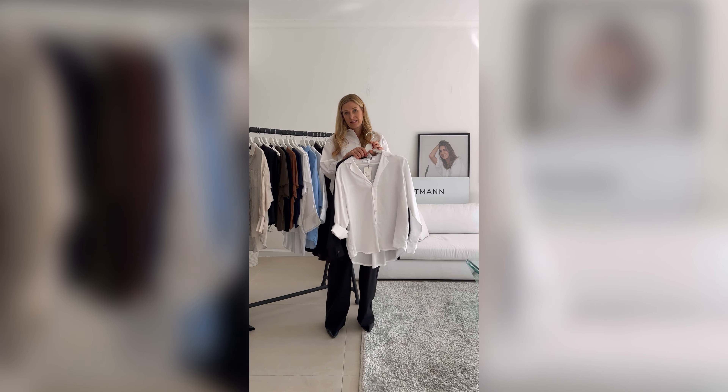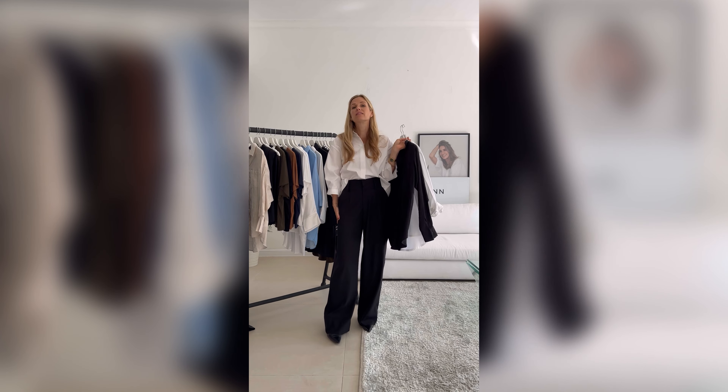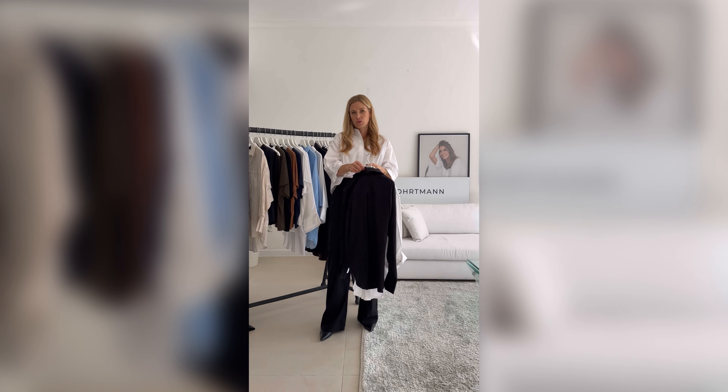It looks super elegant with a skirt, it also looks very nice with these pants or similar trousers, and it looks great with jeans. It's just a super basic blouse that works for so many different occasions.